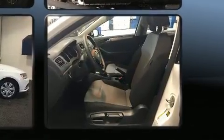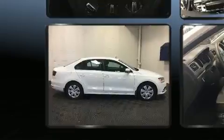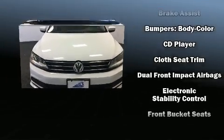It distinguishes itself from the competition with features such as tilt and telescoping steering wheel, power door mirrors, and much more. You and your passengers will enjoy the stereo system, which includes a CD player with MP3 capability and four well-positioned speakers.